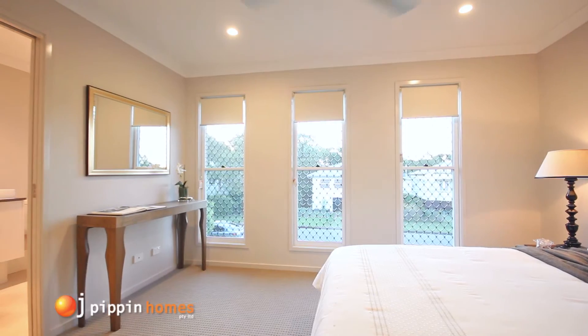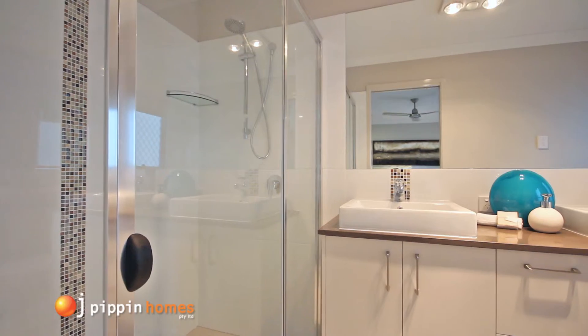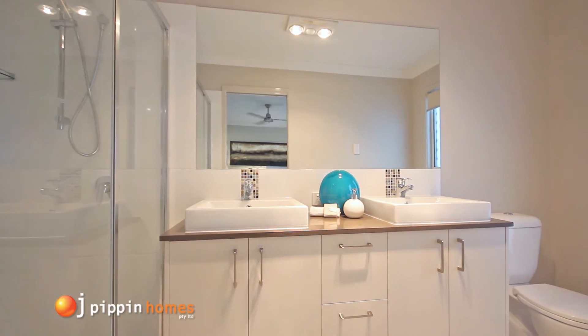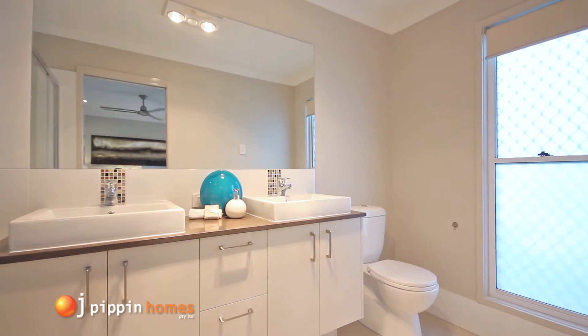As you walk into the master ensuite you'll discover a visually appealing vanity zone that has an extra large mirror, double architectural vanities including stylish tapware and underneath cabinetry with ample storage. This really is a perfect bathroom layout for couples.